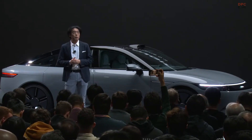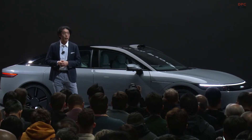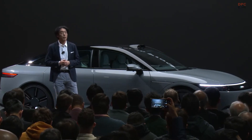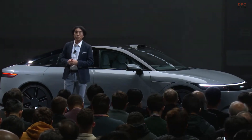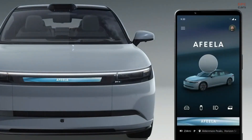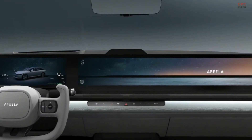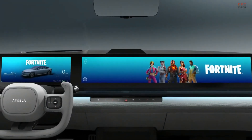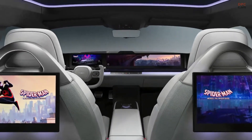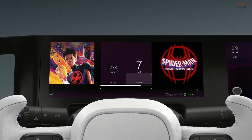Sony Honda Mobility will provide a digital playground where anyone can create and express their own style within Aphira. To do so, we plan to establish diverse development environments to foster a creative community among users and creators, allowing access to vehicle data, driving data, and other related information in order to realize unique ideas.